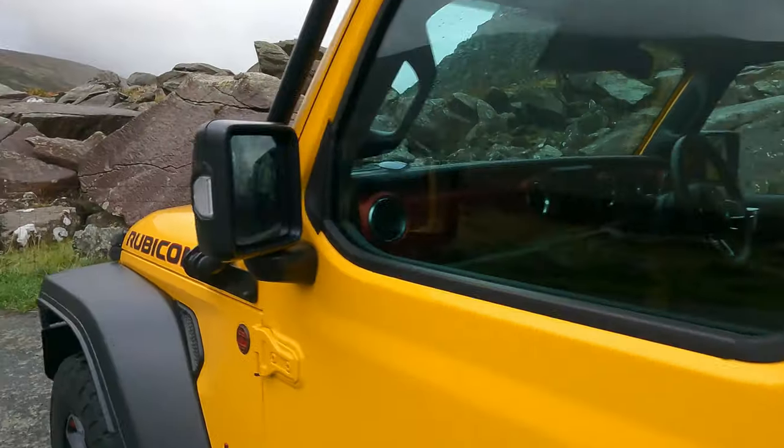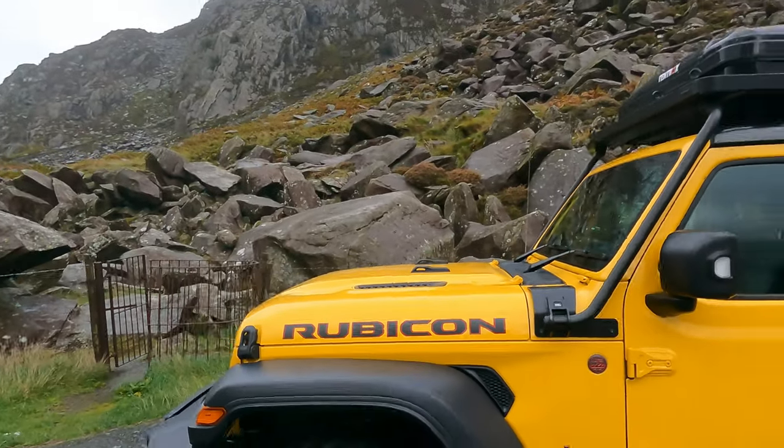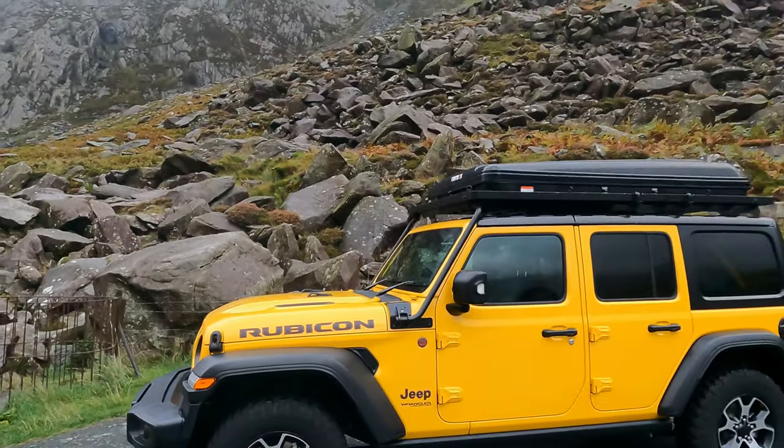Jeep UK have just dropped off this Jeep Wrangler Rubicon edition — it's got a tent box on top, which is pretty awesome. I'm heading on a Welsh road trip, picking up my friend Matt, and we're going to head up to Snowdonia, check out some quarries, some secret footpaths if we can find them, explore the area, and then head over down towards the Elan Valley for a good couple of days.